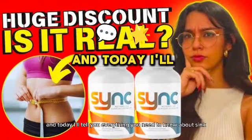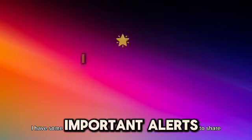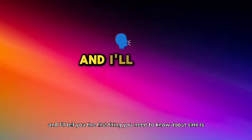Hi, my name is Ashley, and today I'll tell you everything you need to know about SYNC before actually buying the product. I have some important alerts to share, so stay until the end of the video.